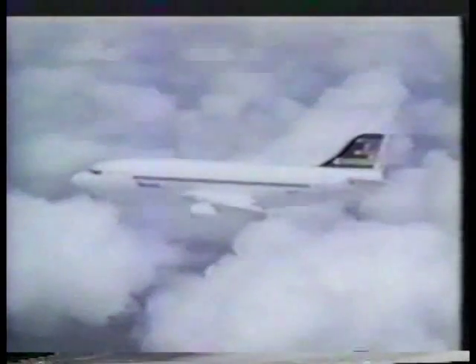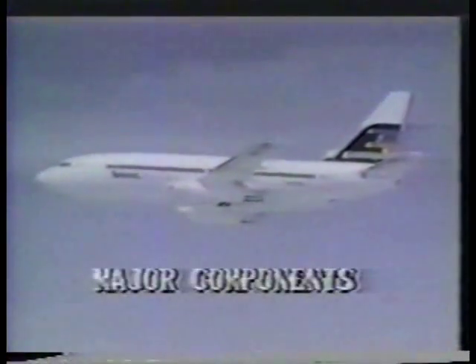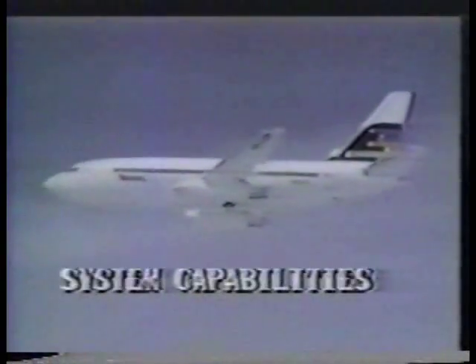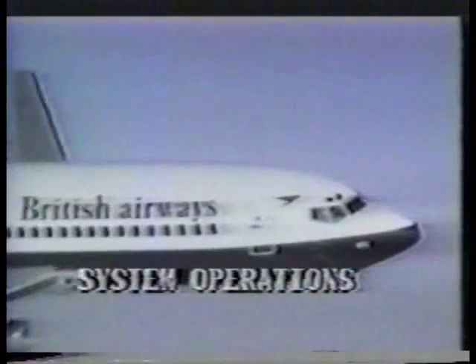This presentation will introduce you to the Boeing 737 Automatic Flight Control System, or AFCS. It will discuss why the AFCS was developed, the major components of the system, system capabilities, and system operations, which will be demonstrated during a typical flight.